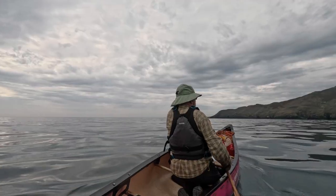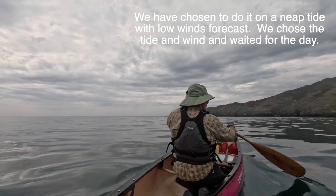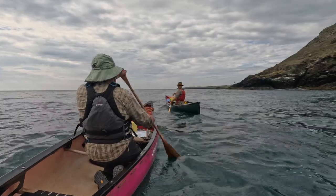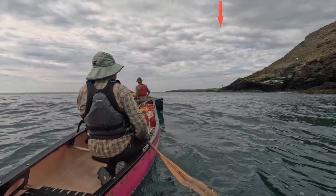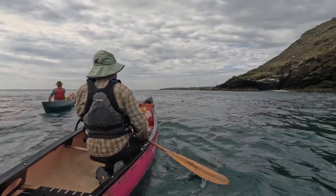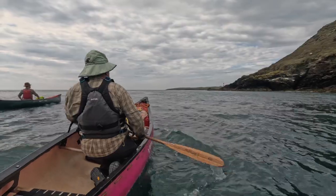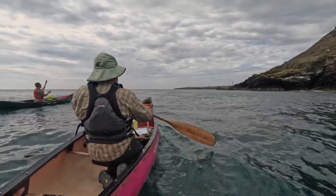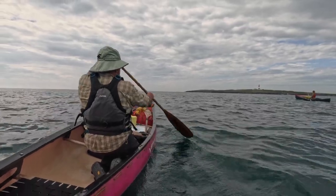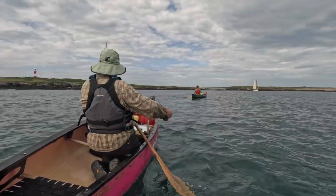There we go. Look at our first view of the lighthouse. Welcome.